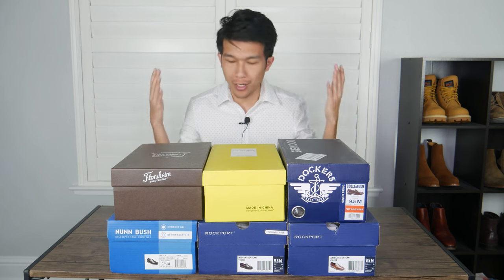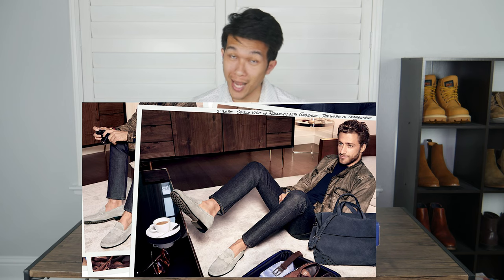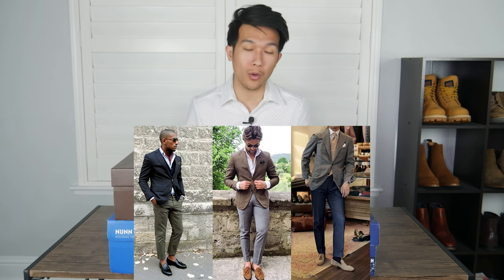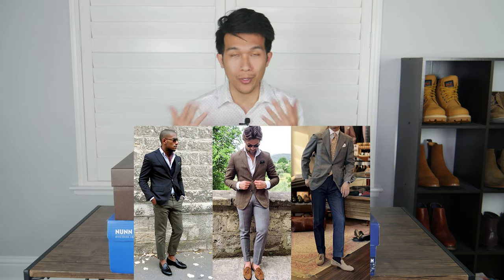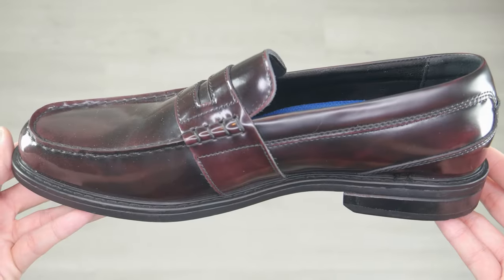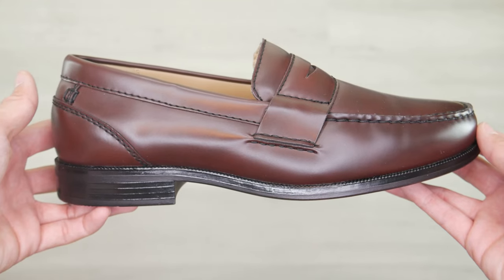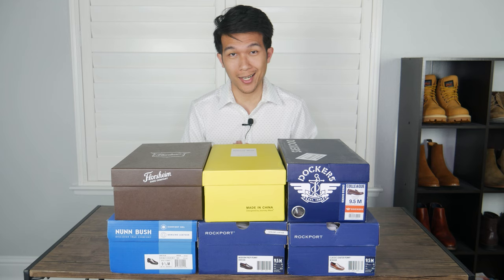These are the best loafers on the market for under a hundred dollars. Whether you're looking to dress casual or more formal, they're very easy to incorporate into your style. I chose these six loafers based on the quality, the price, reviews, and how they feel on my feet.